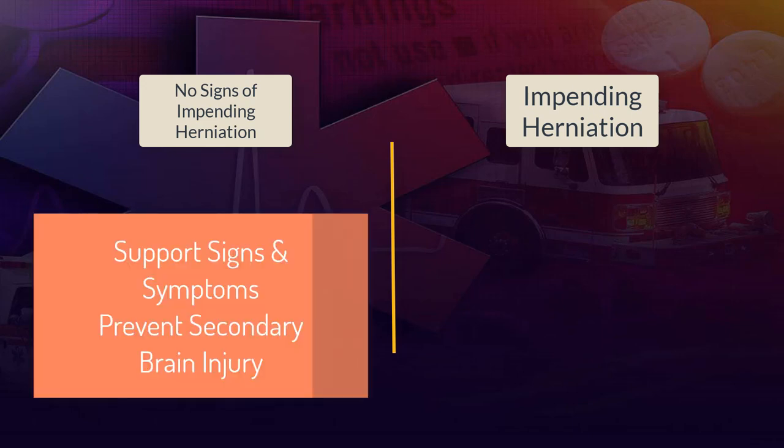Everything else on the traumatic brain injury management spectrum is either not going to progress to that level or is pretty far from progressing. In general TBI treatment, we're really just going to support signs and symptoms. The hallmark is limiting the risk of secondary brain injury — preventing hypovolemia, preventing hypoxia — because the brain is still dealing with its primary injury, and failing to manage signs and symptoms well enough risks a secondary injury on top of that. We won't be making big changes to vital signs in TBI patients who are not herniating.